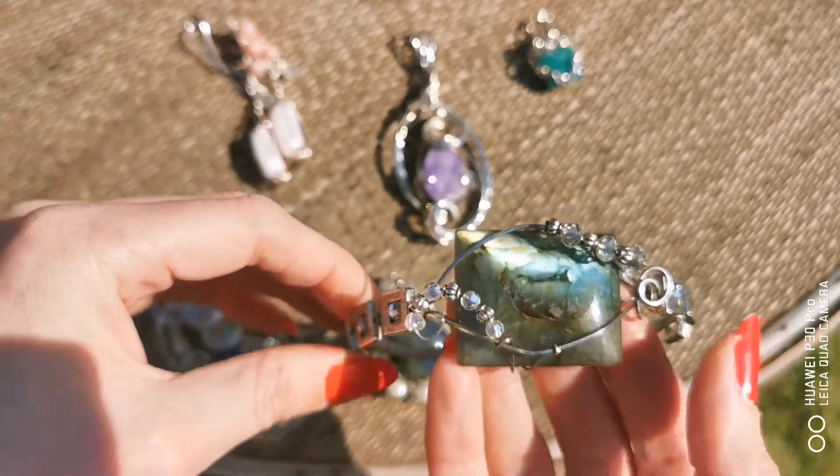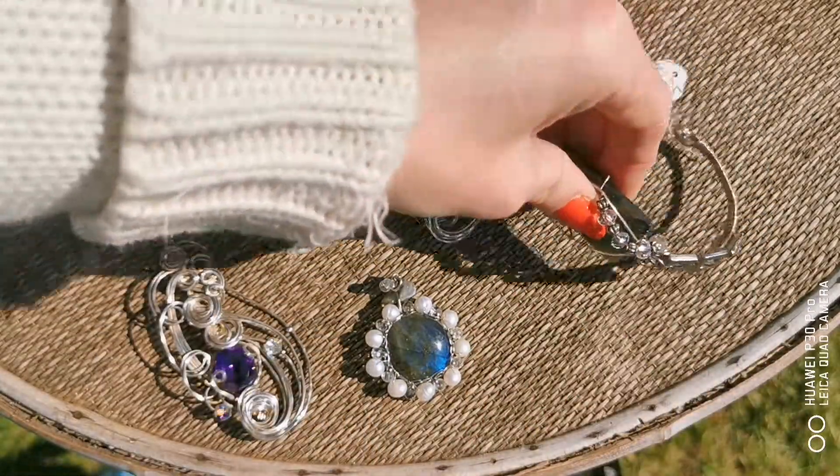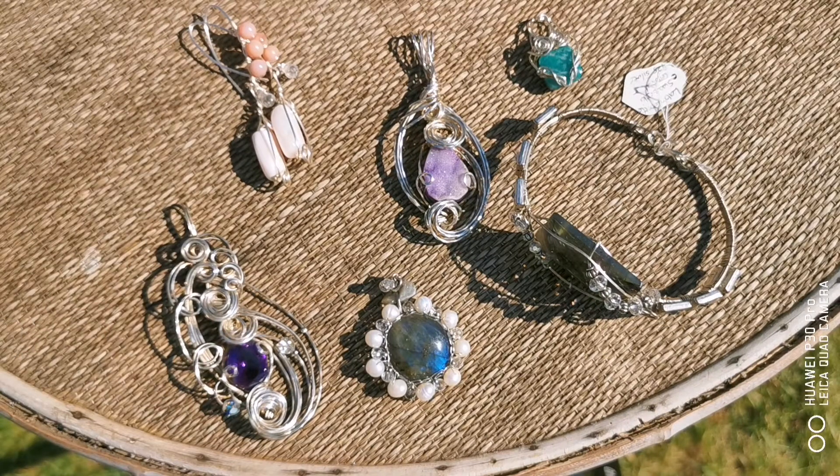All individual, one-off, hand-created pieces using wire sculpting techniques and precious gemstones.